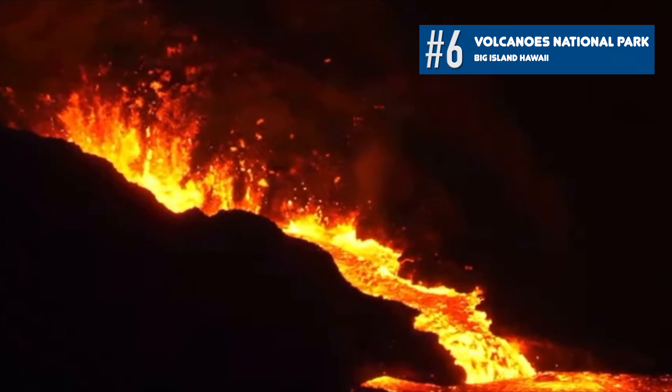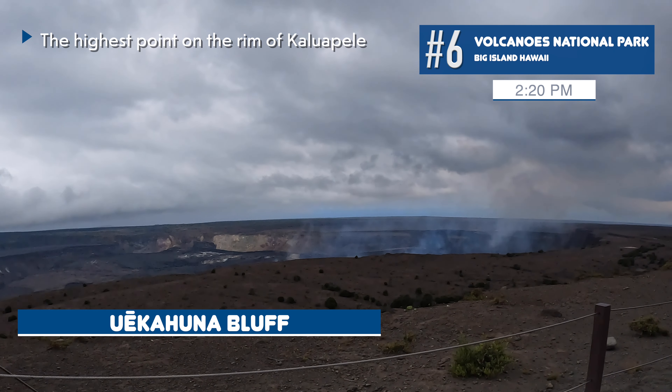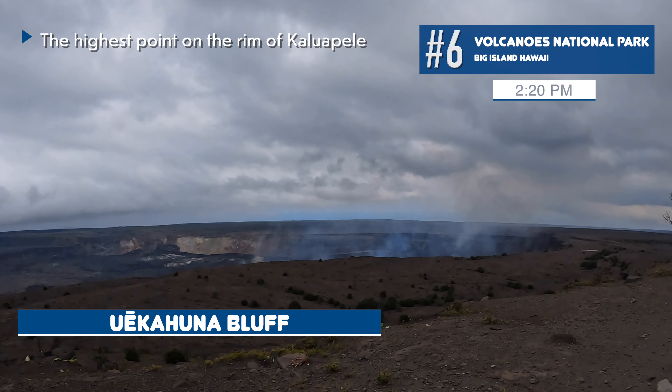UA Kahuna Bluff provides a clifftop view of the Kilauea volcano. This area recently reopened after the deadly 2018 eruption.